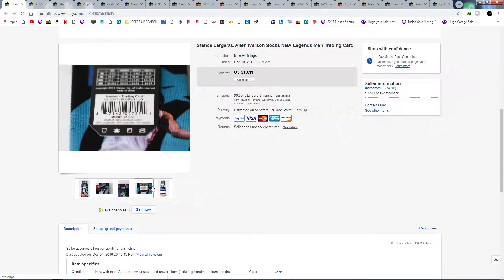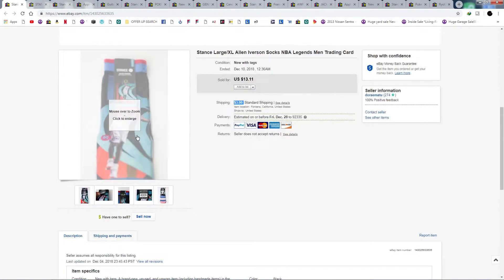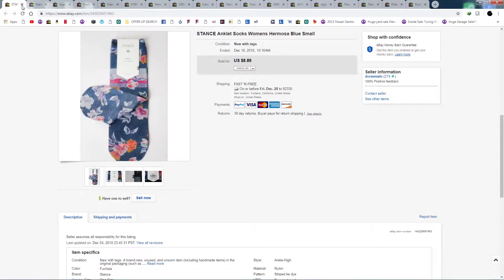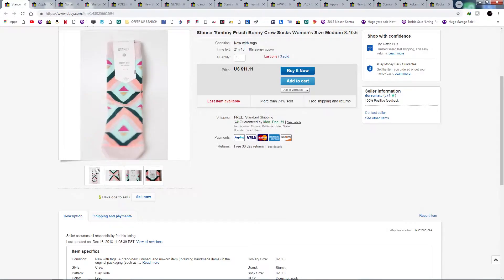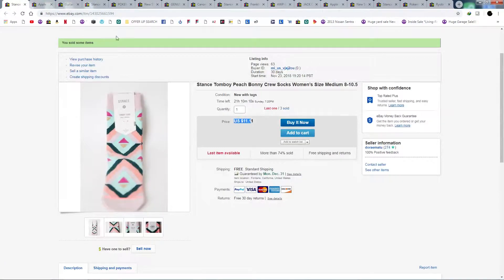Here are some Allen Iverson Stance socks — the socks are selling slowly but surely. This one sold for $13 with shipping added. I think I only had one of these, which is cool. I have a ton of socks left to move. I paid around $2.50 for each pair, so some sell for more, some for less — like these at $12, still not bad.